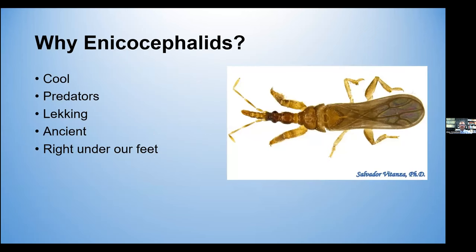So why Enecocephalids? Well, they're just cool. Not only do they have cool, unique head morphology, but they're also predators. They live in soil and leaf litter, even on epiphytic plants where they're predators of microinvertebrates. They also exhibit lecking behavior or mating swarms that are usually comprised of one to a few females and dozens to hundreds of males, and it's quite a sight to see if you ever have the opportunity.